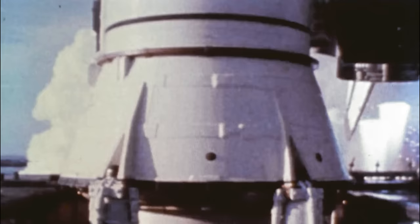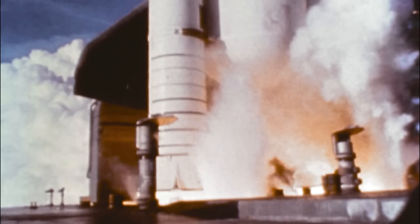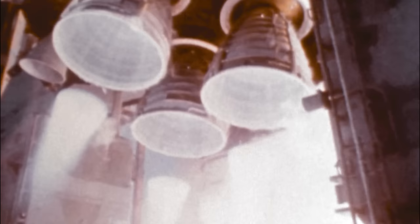This is high speed ignition of the three main engines. Look at those babies come up with speed. This is the cockpit, showing how the vehicle moves back and forth. This is high speed photography — the bolts blowing and the solid rocket motors lighting off.